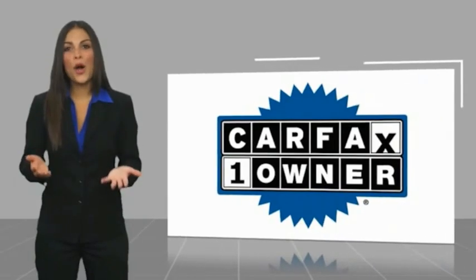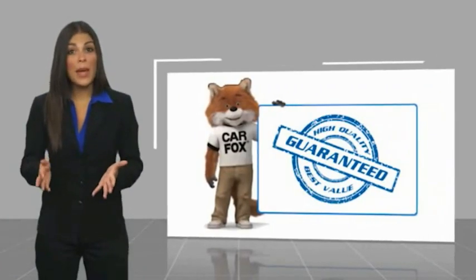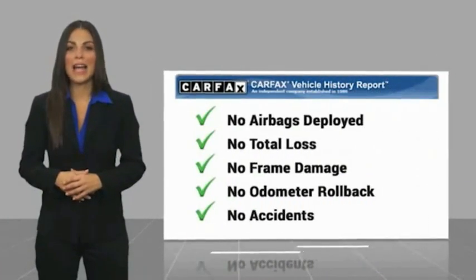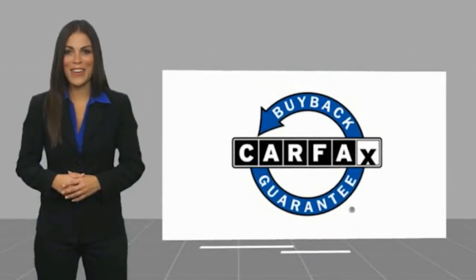This is a one-owner vehicle with a Carfax Vehicle History Report. Be sure to find a complimentary copy of this report on our website. Call us online or contact the dealership. This vehicle qualifies for the Carfax Buy Back Guarantee.